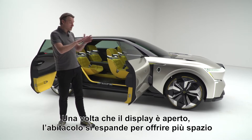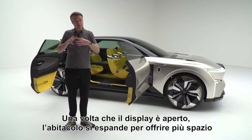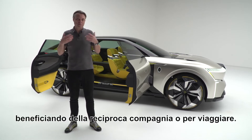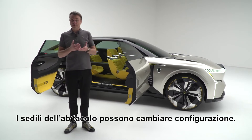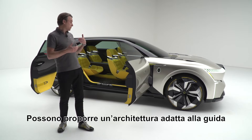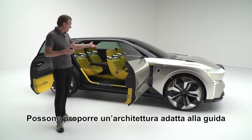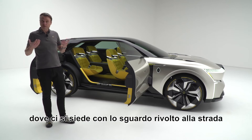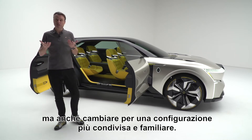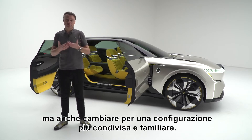Once the screen is displayed, the car can extend itself inside the interior to give you more place, more space to enjoy each other's company or to travel. The seats in the interior can also change configuration — they can offer you a driving architecture where you actually sit facing forwards, but the seats can also change to give you a more shared and more familial inspiration.